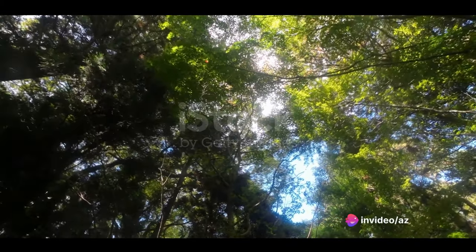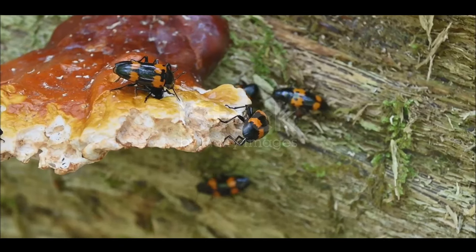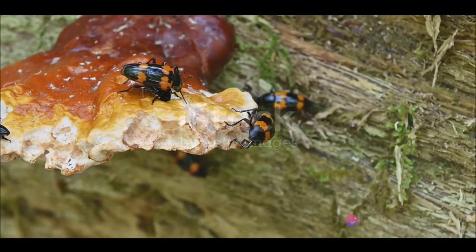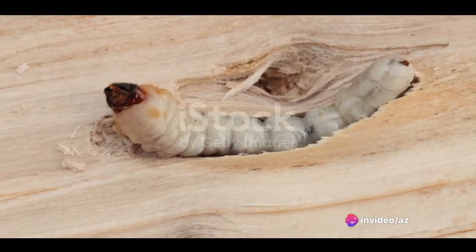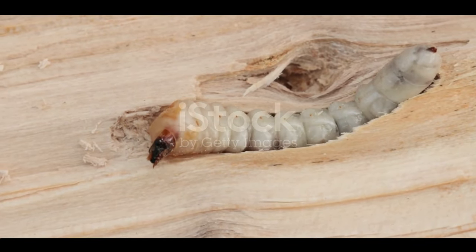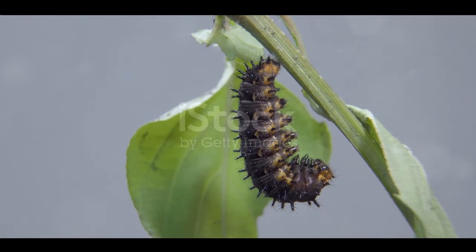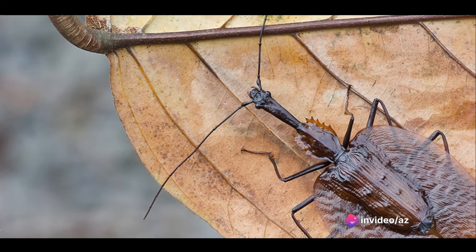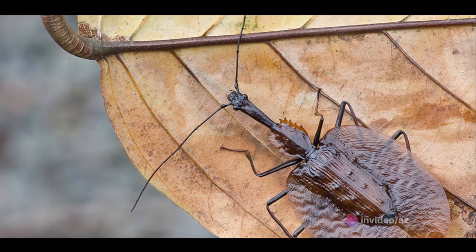Let's dive into the life cycle of these fascinating creatures. It all begins when a female violin beetle lays her eggs among bracket fungi — those flat, mushroom-like platforms growing out of trees. Once hatched, the larvae remain hidden in the layers of these fungi, quietly growing for up to nine months. Then they enter a pupa stage, a cocoon of transformation that lasts a few more months. When they finally emerge, they are fully grown violin beetles, ready to play their part in the forest's symphony.